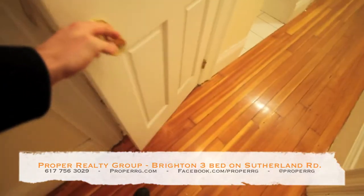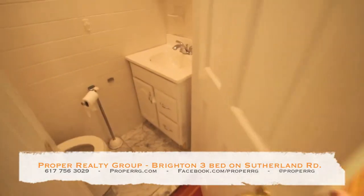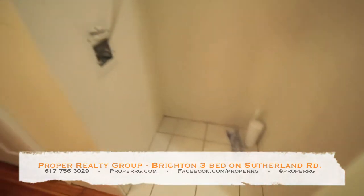Bathroom — half bath. These are washer-dryer hookups.